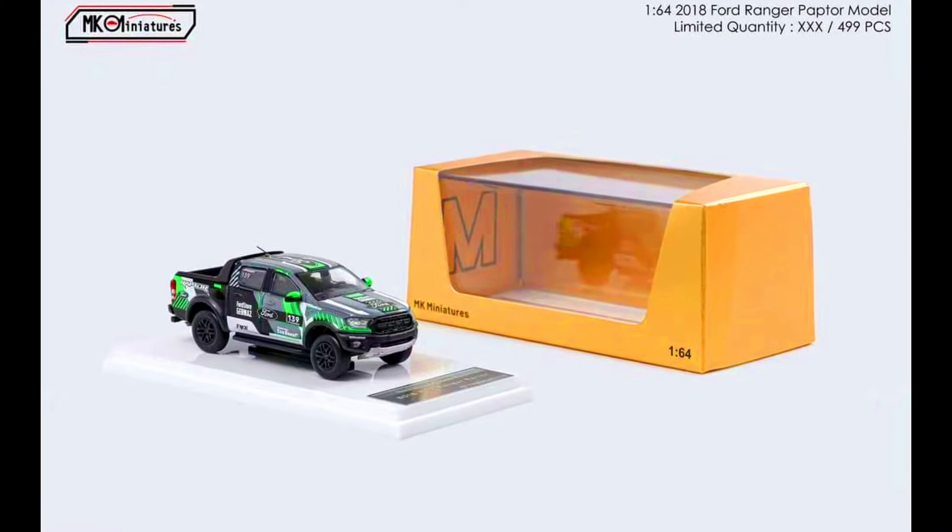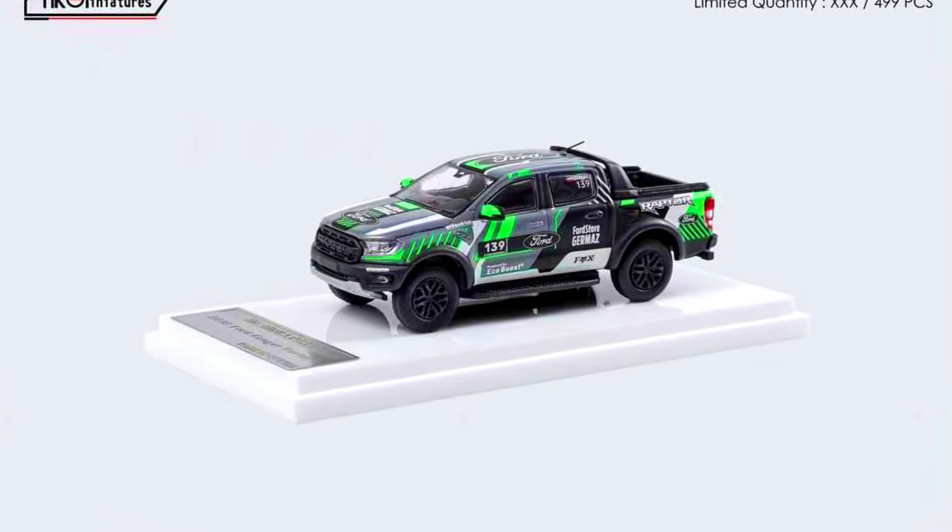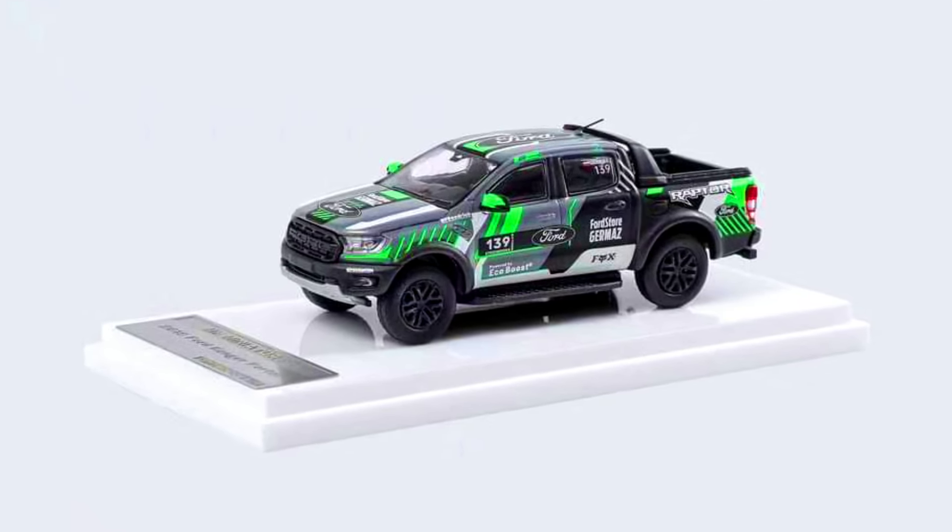MK Miniatures Models presents a 2018 Ford Ranger Raptor. Color of the car: #139 livery. Limited to 499 units. Made from Diecast. Releasing in November 2024.